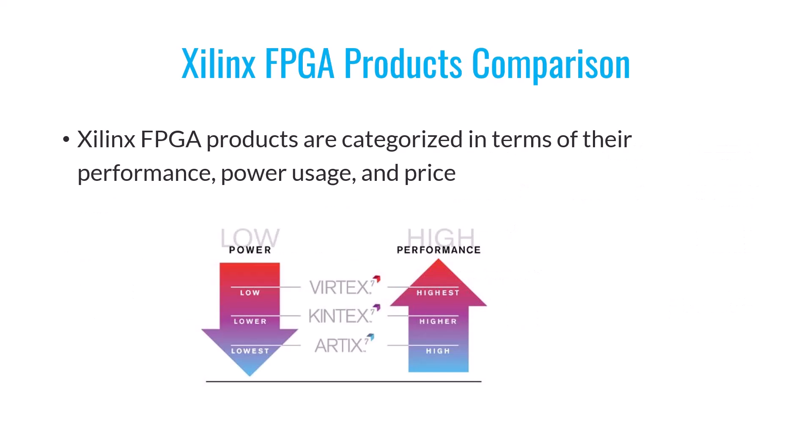Let's now take a closer look at the main Xilinx products when it comes to performance, power consumption, and pricing. I've prepared a chart to illustrate this comparison. In terms of performance and functionality, Virtex stands out as the top performer, followed by Kintex and then Artix. When we talk about highest functionality, it means that Virtex enables you to implement circuits with the highest speed and offers the most extensive feature set of digital resources.